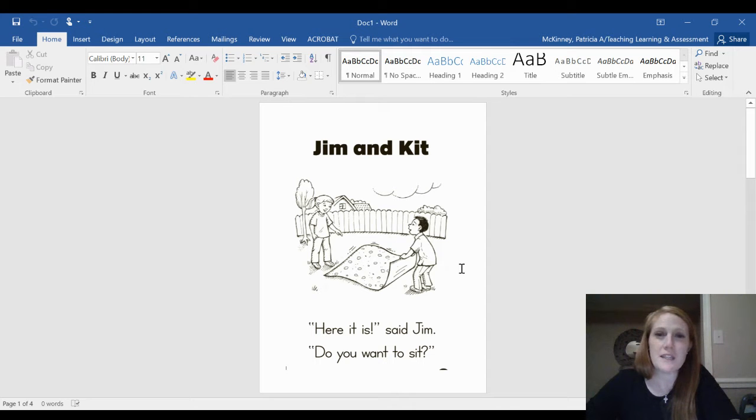Hey everybody, we're going to read a decodable together that practices our short vowel sounds. Follow along with me.